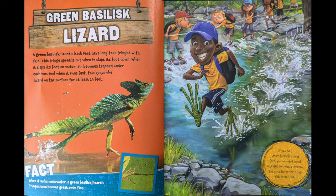A green basilisk lizard's back feet have long toes fringed with skin. This fringe spreads out when it slaps its foot down. When it slaps its foot on the water, air becomes trapped under each toe. And when it runs fast, this keeps the lizard on the surface for at least 15 feet. When it sinks underwater, a green basilisk lizard's fringe toes become great swim fins.